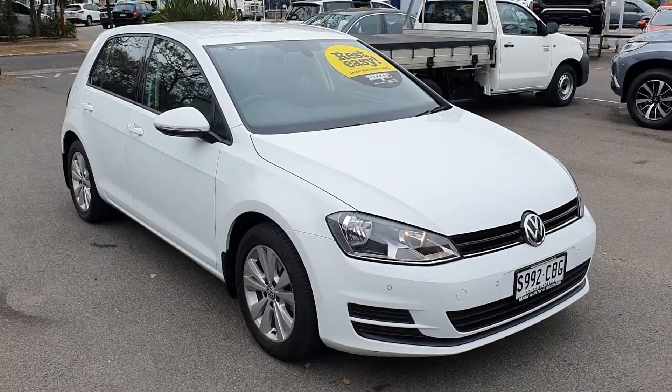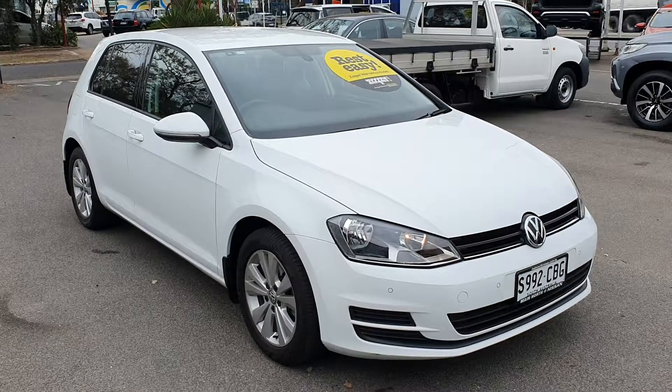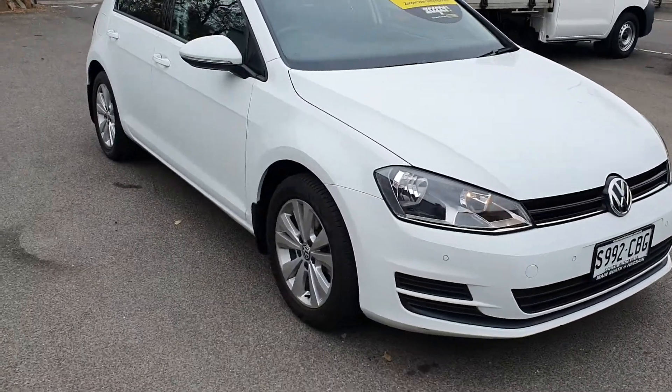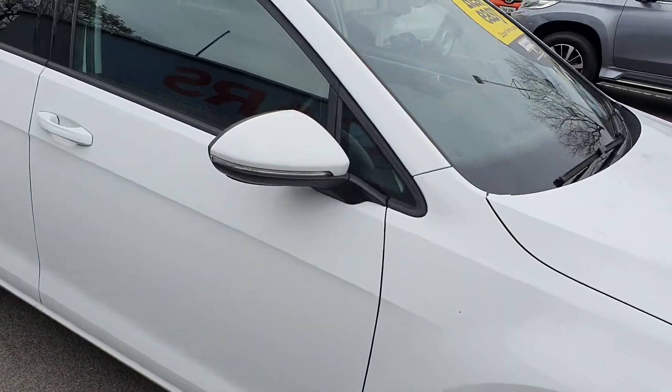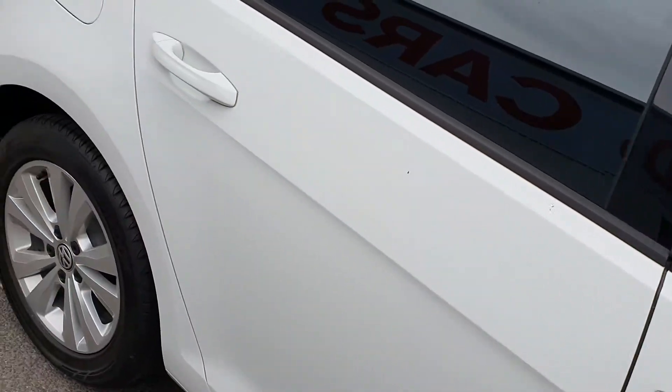Hi Theridu, just wanted to send you a very quick video of the Volkswagen Golf for you to show your dad. As you can see the car is in beautiful condition which you do know, but I thought I'd send you this video so your dad can have a good close look at the car.